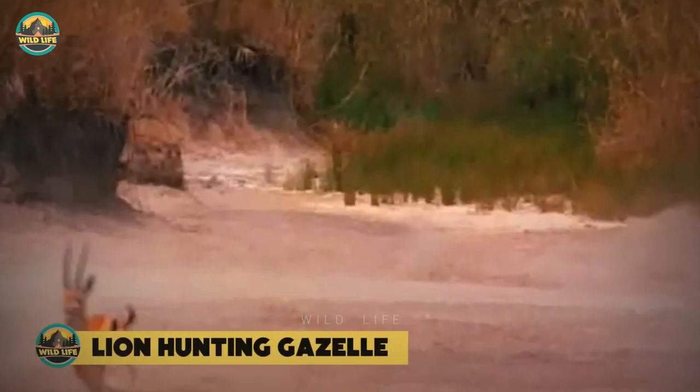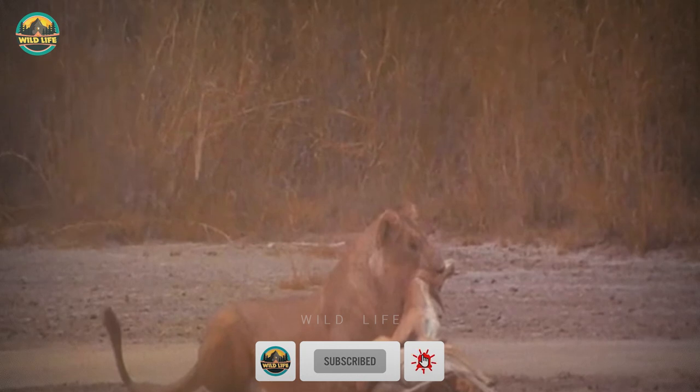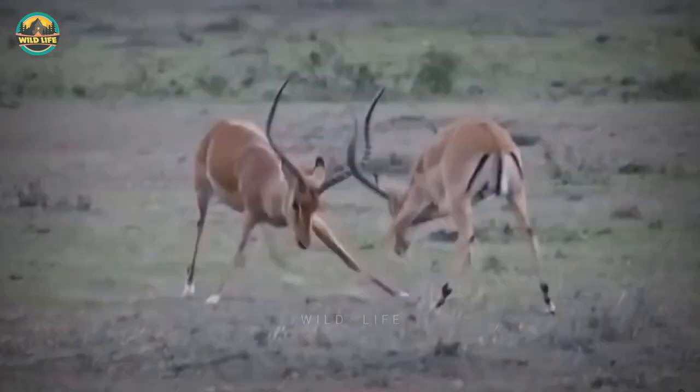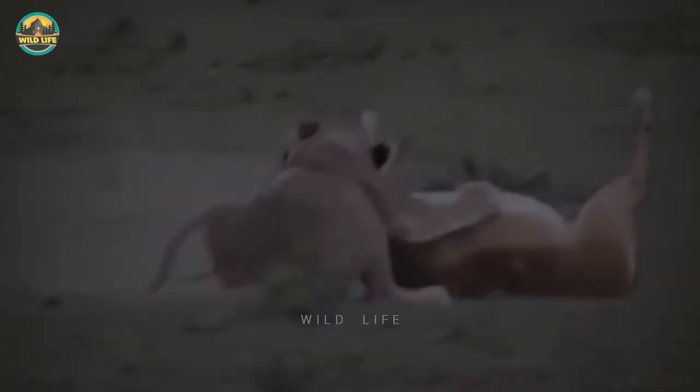Lion Hunting Gazelle: Watch how fast this lioness comes flying through the frame and catches this gazelle — man, that was fast! The lioness hangs onto the gazelle's neck until the animal dies. These two gazelles are busy fighting in a wide open field and are unaware that a lion is stalking them, and by the time they notice it, it's too late and one of the gazelles is dead.